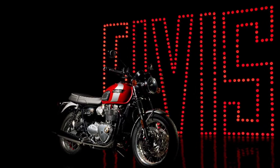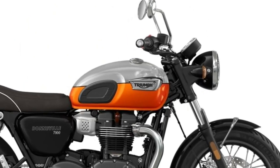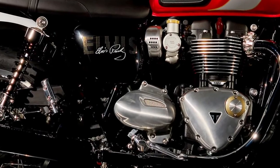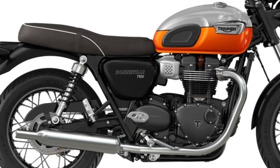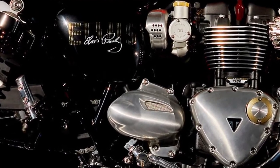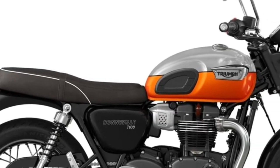Every aspect of the T120 exudes craftsmanship and sophistication. The engine has been tuned for optimal performance, offering responsive acceleration and a satisfying exhaust note. Whether cruising on the highway or navigating city streets, the T120 provides ample power for any riding situation.